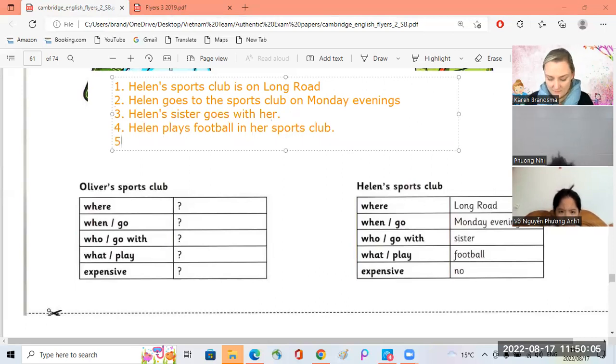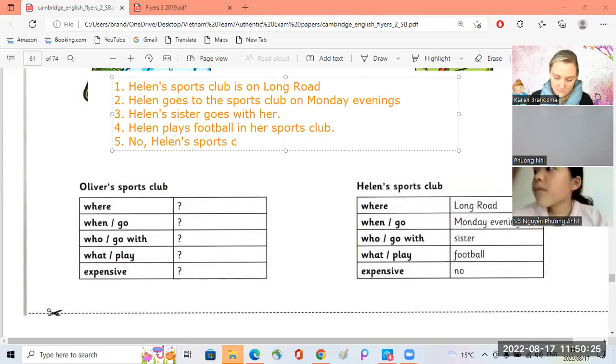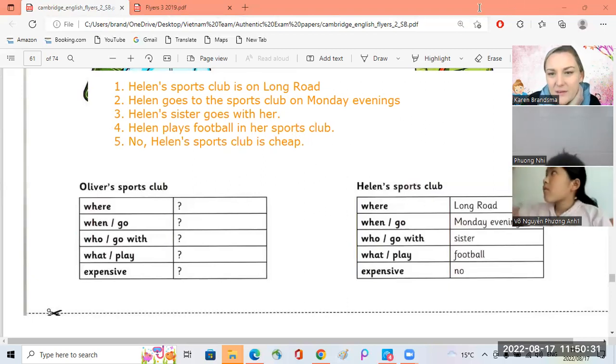Okay, last one. Is Helen's sports club expensive? No, Helen's sports club is cheap. Okay.